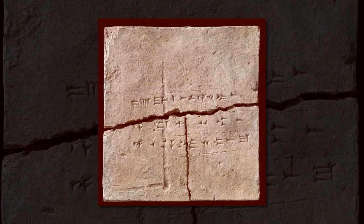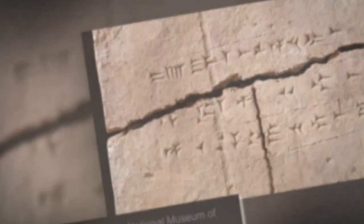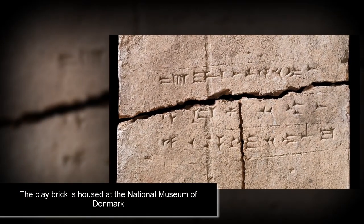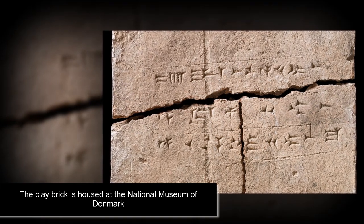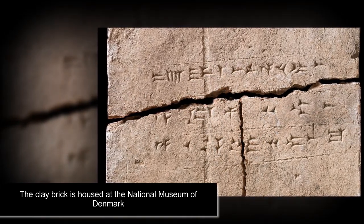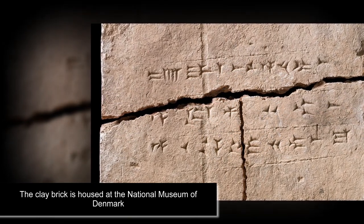Ancient DNA has been extracted from a 2,900-year-old clay brick, potentially unlocking new ways of studying life from generations gone by. The operation was performed on building material from the palace of King Ashurnasirpal, in the ancient city of Kalhu, which stood in what is now northern Iraq.